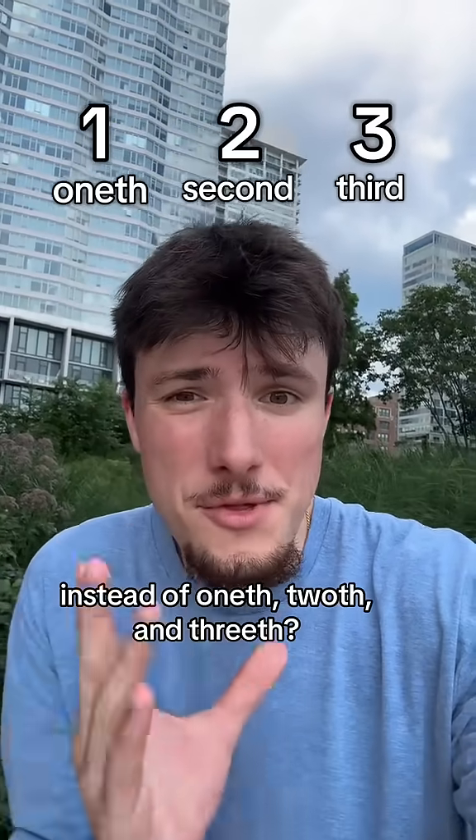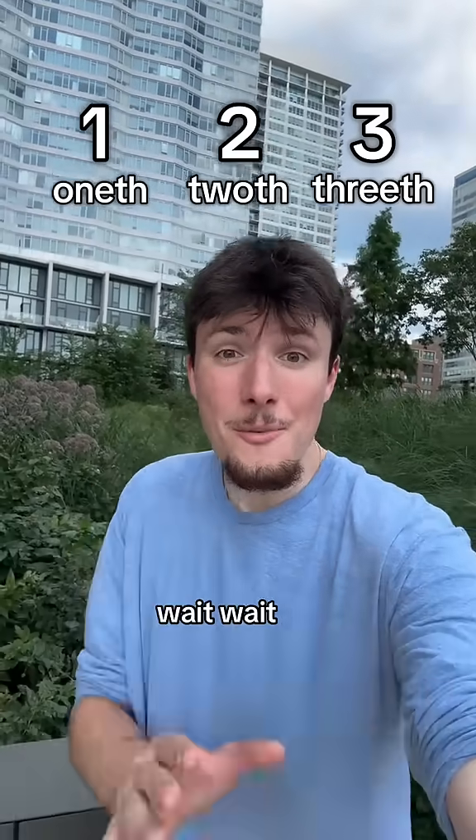Why do we say 1st, 2nd, and 3rd instead of 1th, 2th, and 3th? Wait, wait, don't go yet — I'm serious.